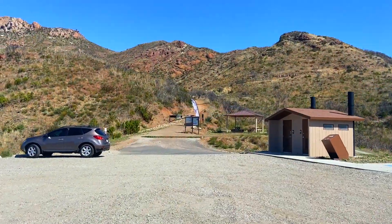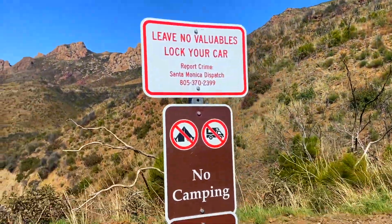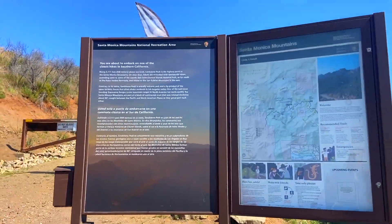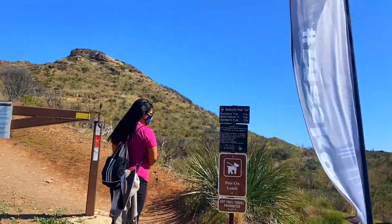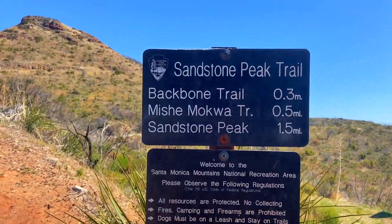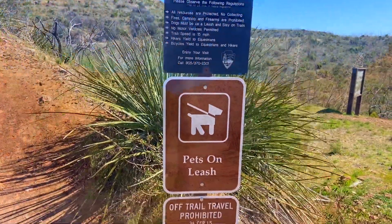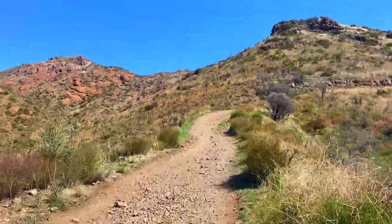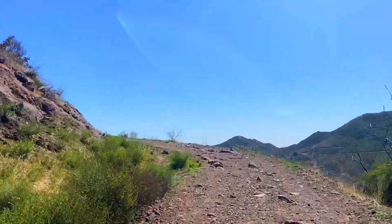We have to start the hike and see what happens. We are at the beginning of the trail. There is free parking but it can fill up during the weekend. There are also bathrooms, trash cans, and a sign with a map of the area. Sandstone Peak is a popular destination and it is a mile and a half from the beginning of the walk. The path leads directly to the peak and it is more steep compared to the long path.